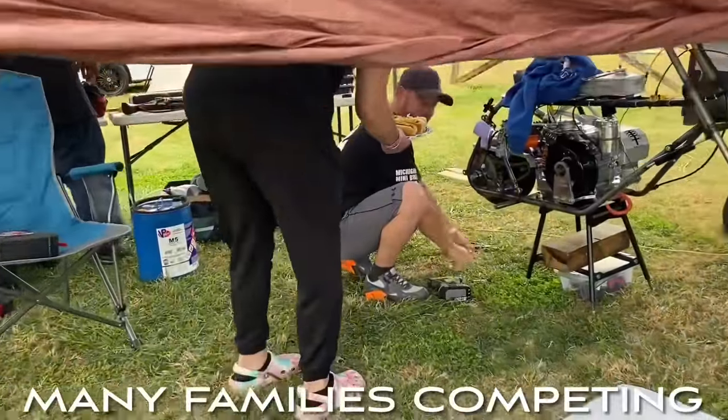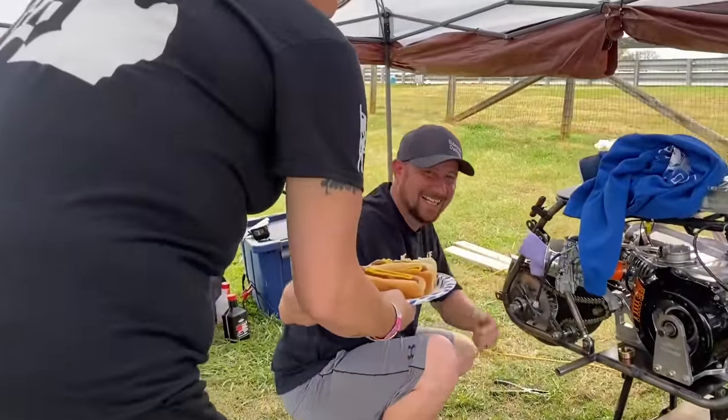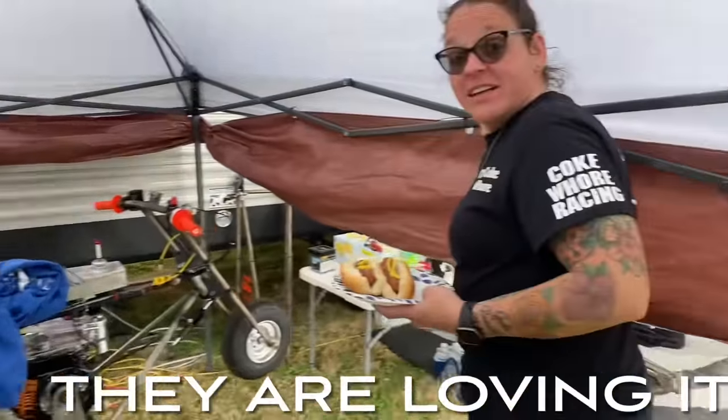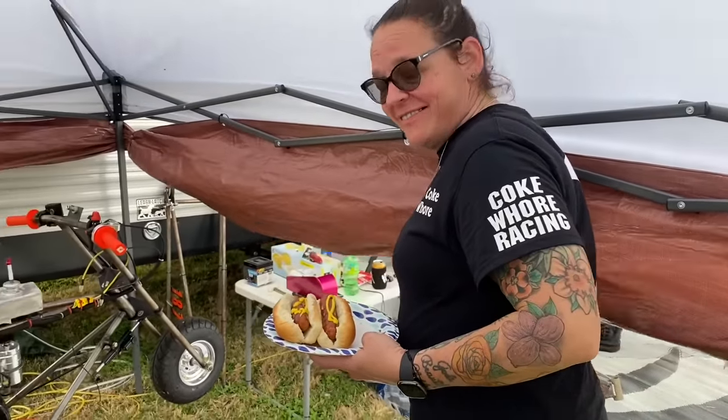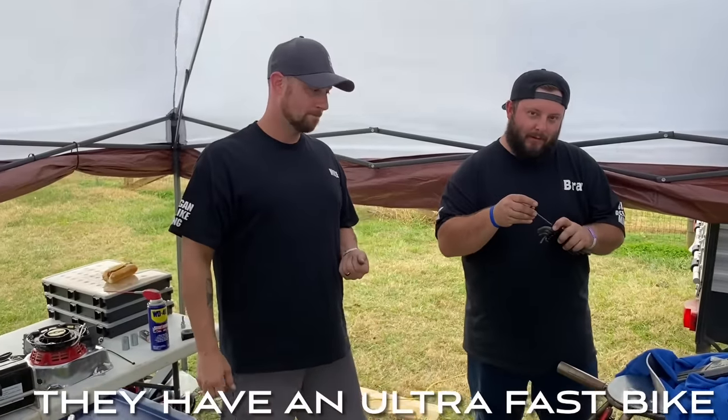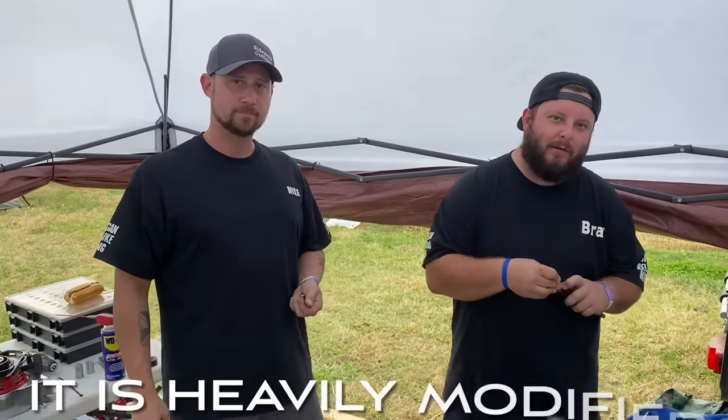And it's lunchtime over here — look at those hot dogs. Well done, Mom. Are you guys having fun doing this as a family? Oh yeah, that's what it's all about. We're seeing these minibikes modified just as much as the drag bikes.